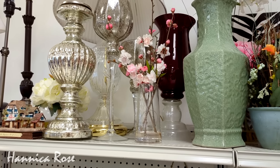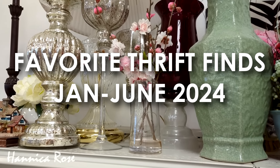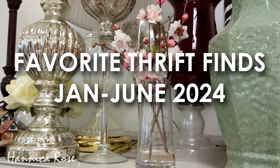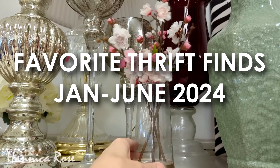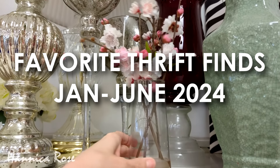Hello everyone, it's Jessica and welcome back to another video. I cannot believe 2024 is already halfway over. In today's video I'm going to share with you guys a compilation of my favorite thrift finds so far this year, starting with what I found in January.